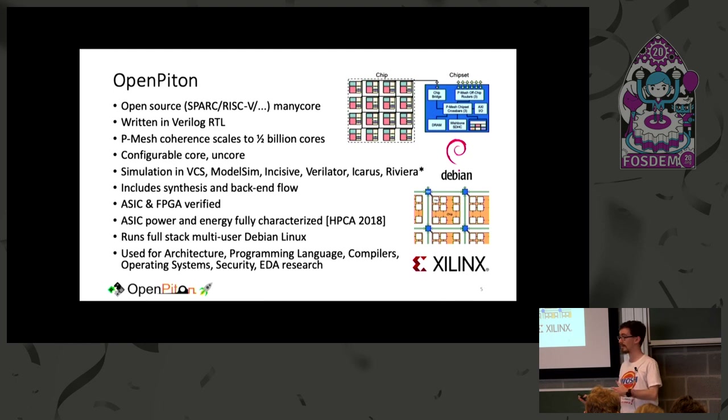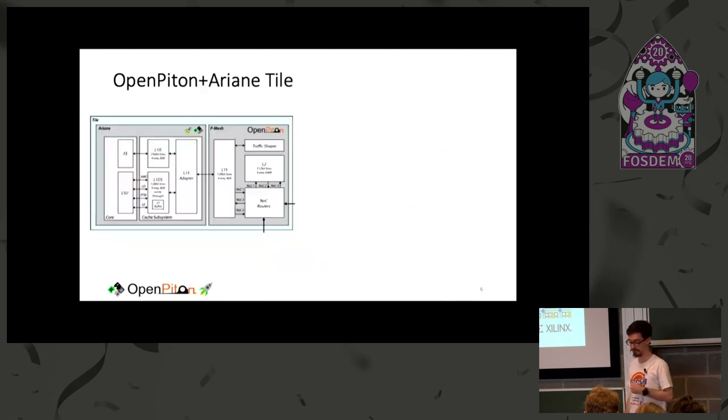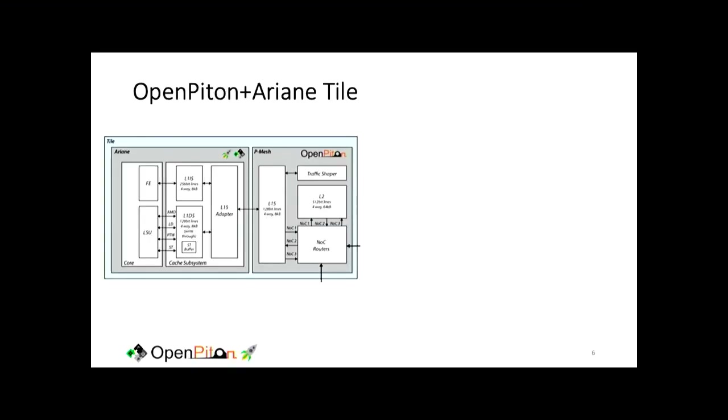Our chips are back in the lab and they boot Debian Linux. OpenPiton plus Ariane is a tiled many-core — each tile has the Ariane core and its L1 caches on one side, and the PMesh cache system from OpenPiton on the other, including a private L1.5 second-level cache. We have a distributed shared L2 last-level cache with a shard in each tile, and three-NoC routers implementing the PMesh cache coherence protocol.